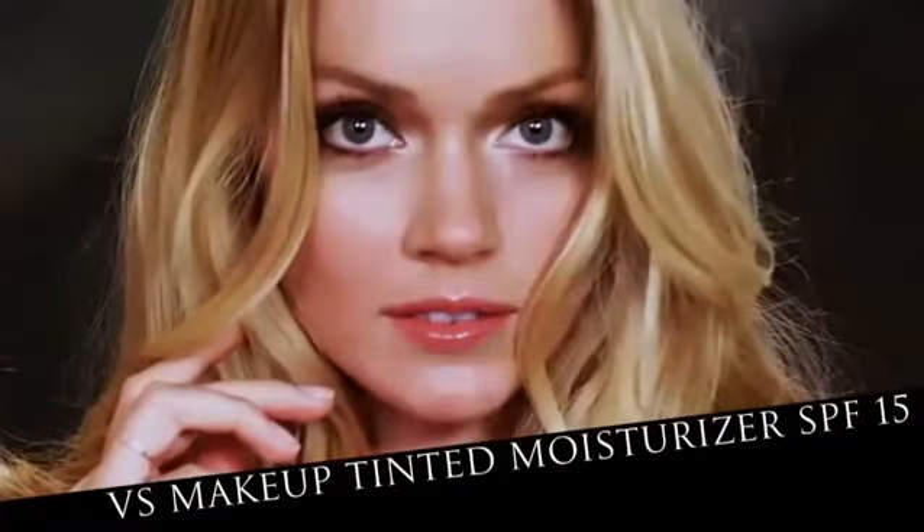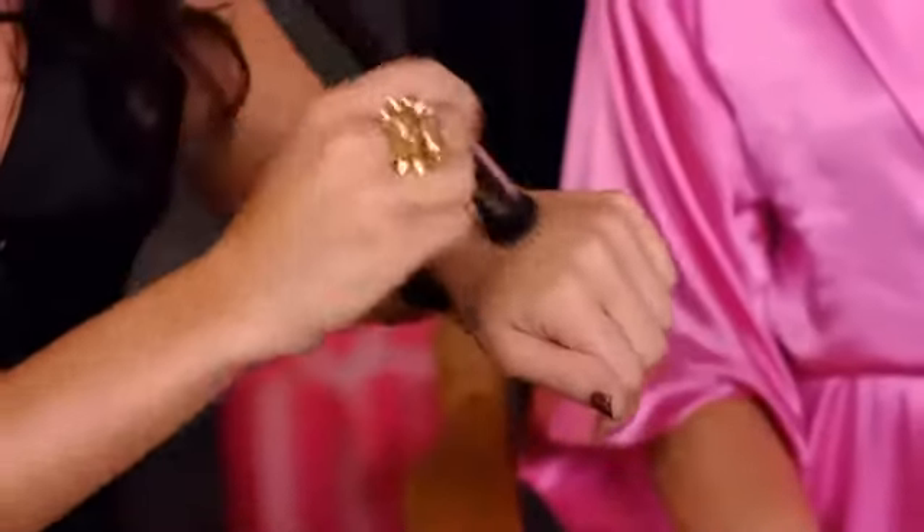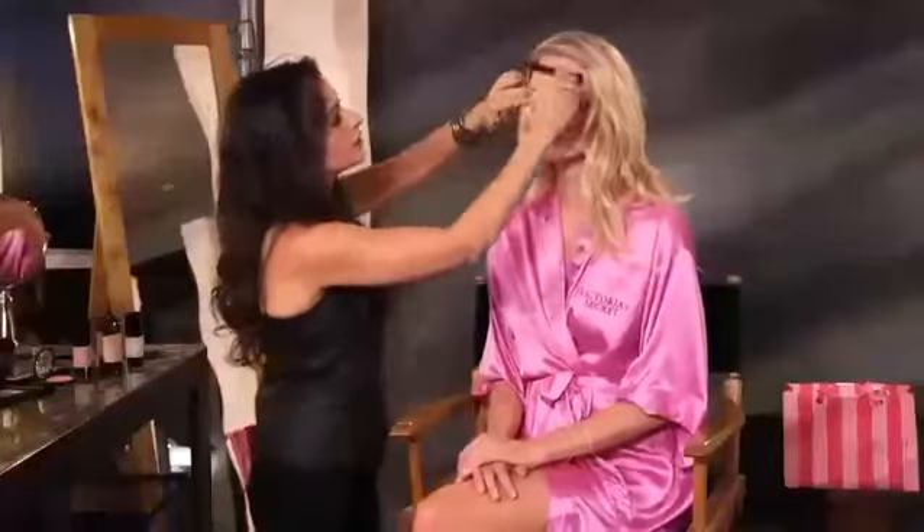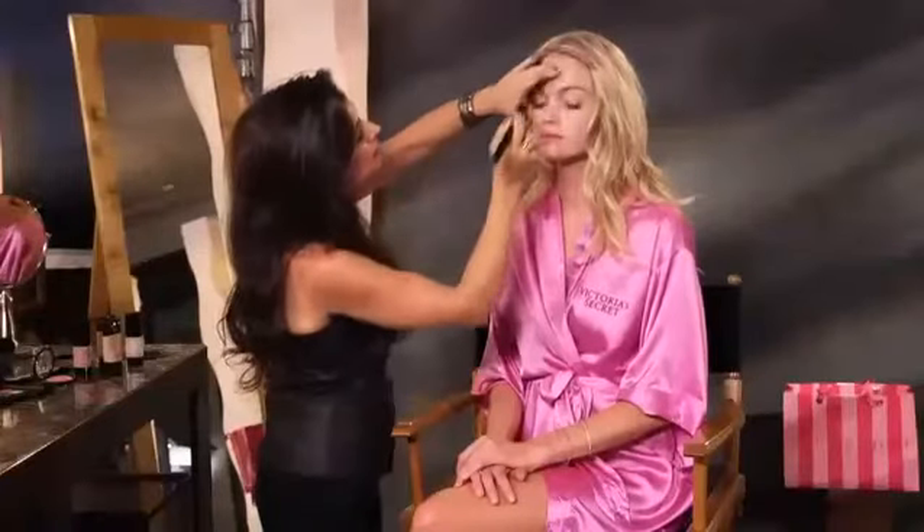The next step is going to be the tinted moisturizer. I'm just blending it out on my hand using the same brush that we prepped with the primer. Just want to blend it out, then pop it on, and it gives a nice healthy glow.